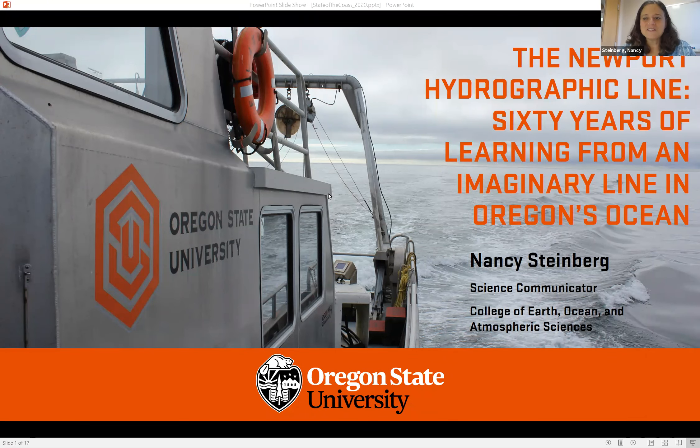Good morning, everyone, and thank you for attending my virtual State of the Coast talk. I'm really happy to be here for my first State of the Coast presentation to talk to you about the history of the Newport Hydrographic Line. This is a story that I'm pretty passionate about telling, and I will be telling it in book form — I'm working on a book for OSU Press on this very topic, so look for that. The Newport Hydrographic Line is an oceanographic monitoring program that has been collecting the same kinds of samples in the same ways in the same places for more than 60 years, and with all of that data collection, it has taught us a lot about how Oregon's ocean functions, so I want to tell you a little bit about the history of the program and a little bit about what we've learned.